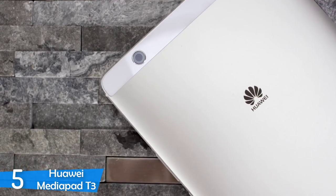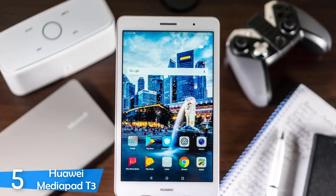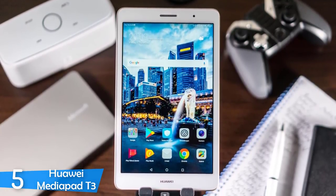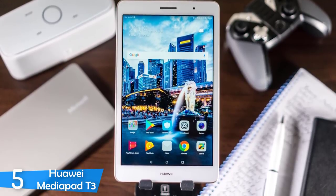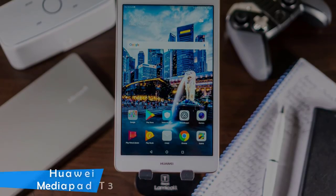The tablet fares well in battery tests, having averaged a solid 9 hours in non-stop HD streaming. All round, it's a decent tablet with solid performance, suffering no major weaknesses when you look at its price point. This is a reliable side piece for business and entertainment.